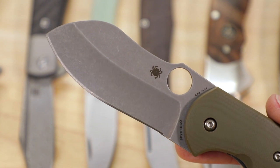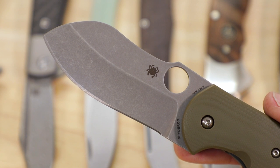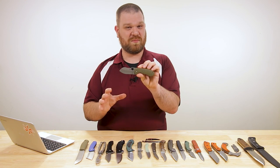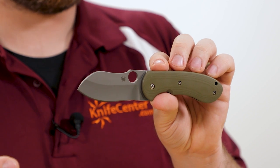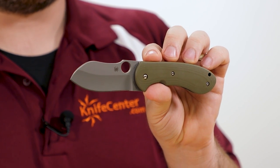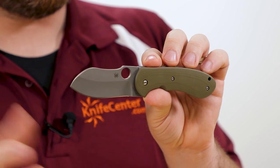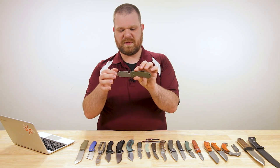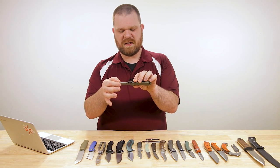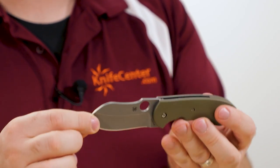The blade, when measured from tip to scale, hits just a hair under that three-inch mark, so for those of you where that's important, you've got a lot of blade in that length. As you can see from the shape, this is definitely a Michael Birch design. We've got 20CV steel with a kind of bull-nosed drop point and a hollow grind to keep things thinner behind the edge, because we do start with some decently thick blade stock. It's not a sharpened pry bar by any stretch of the imagination.